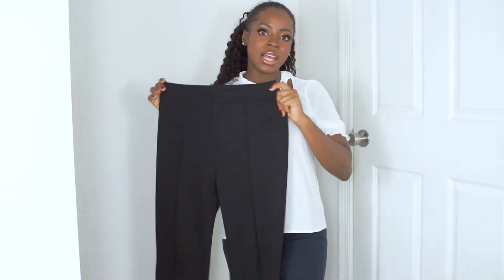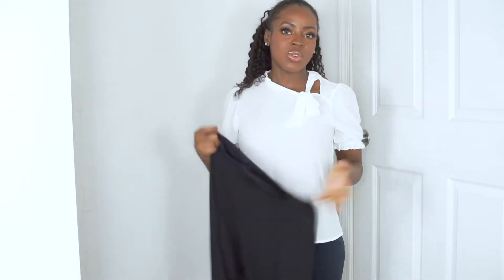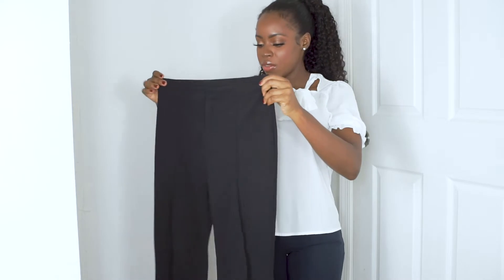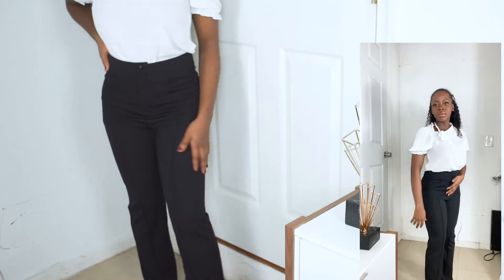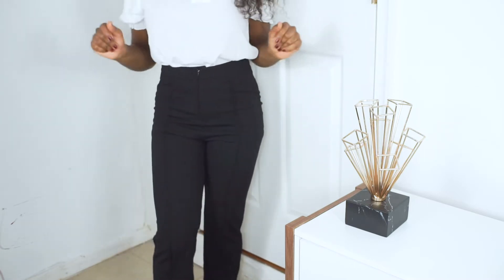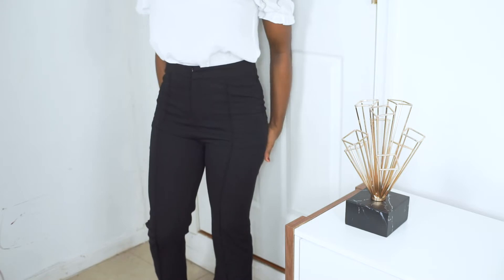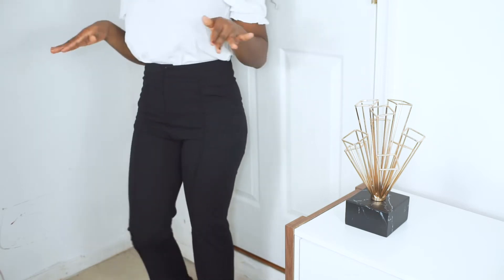These are the pants I got — two pairs. One in black and one in khaki, because you need pants that go with all of these tops. This black pair is very flattering and true to fit. The only thing is they're a little see-through, so you might want to wear tights underneath, which I'm currently doing. The length is really nice — not too long, not too short.